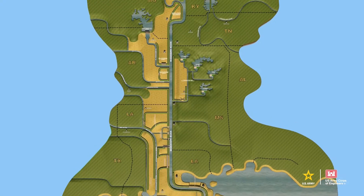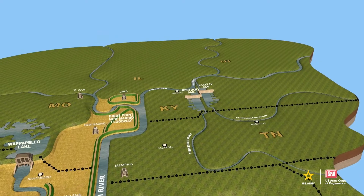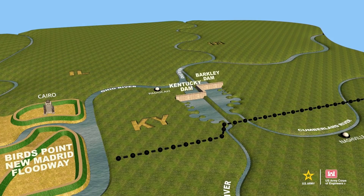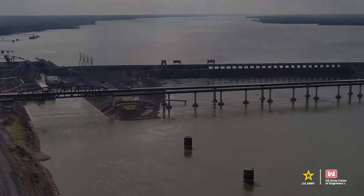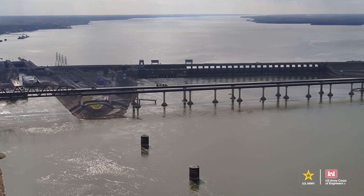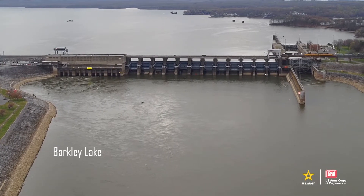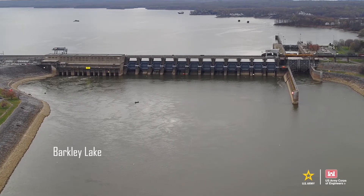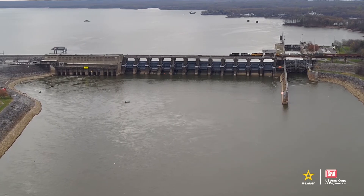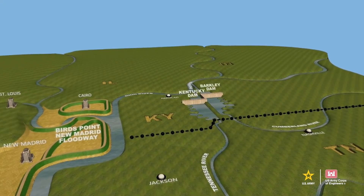Although not part of the MR&T project, Kentucky and Barkley Lakes have a significant impact on the operation of the Birds Point-New Madrid Floodway. Releases from these reservoirs enter the Ohio River just over 30 miles, or a one-and-a-half day journey, from the confluence area. Typically, releases from these two Ohio River Basin reservoirs account for 10% of the total flow of the lower Mississippi. During large floods, the reservoirs provide critical storage that lowers flood stages on the Mississippi River and reduces the frequency of operating the floodway.